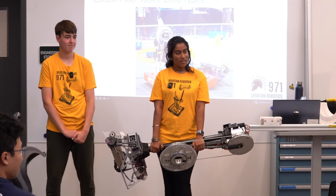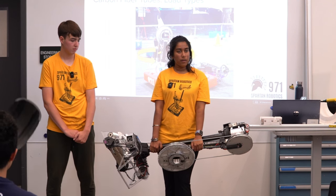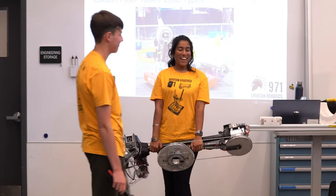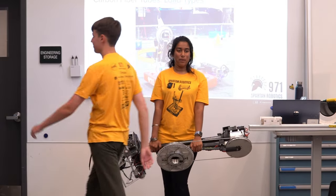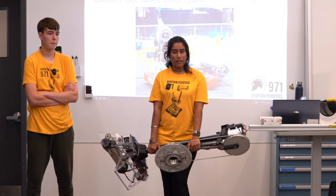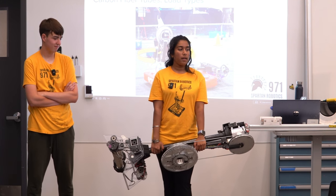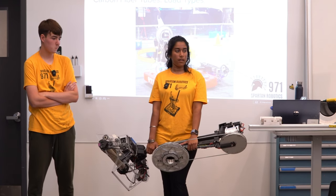Q&A: How many people does it take to switch the arm? About three people mechanically — someone holding the bolts, someone holding the arm, making sure everything stays together. But you also want to make sure you keep electrical informed and have a software person. So three people to take it off physically, but pull in expertise for electrical and software as well.